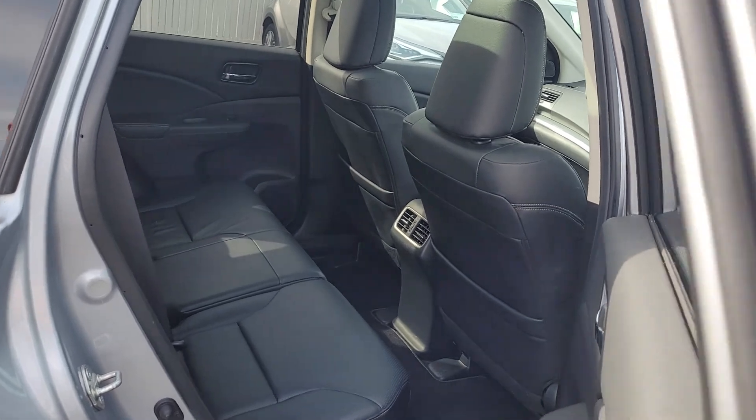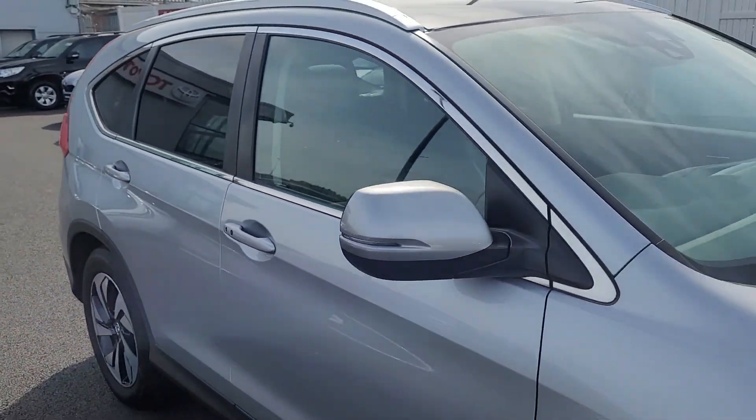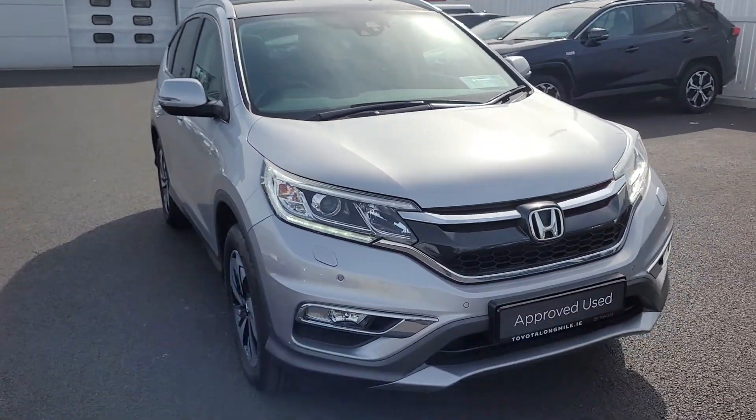Plenty of leg room in the back. Real nice Jeep. The Jeep is available for a test drive today at Toyota Longmile. Thank you for watching.